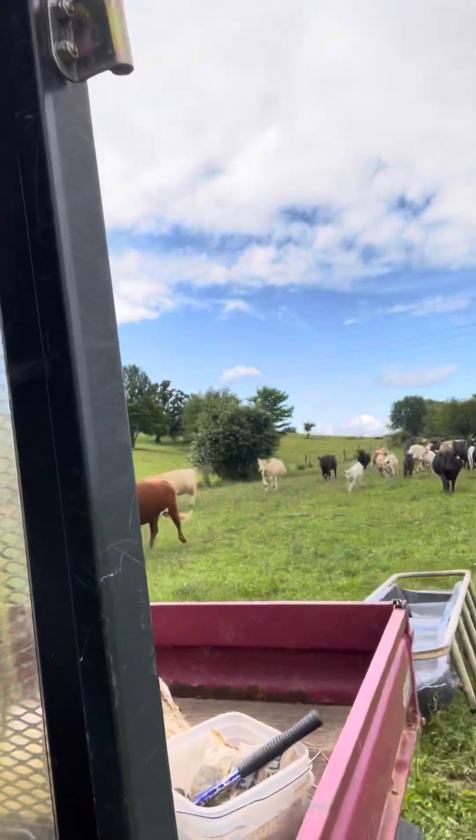Each of my rotational fields are about 20 acres. We're running about 40 mama cows right now. We did cut back this spring with the drought and a lack of pasture.